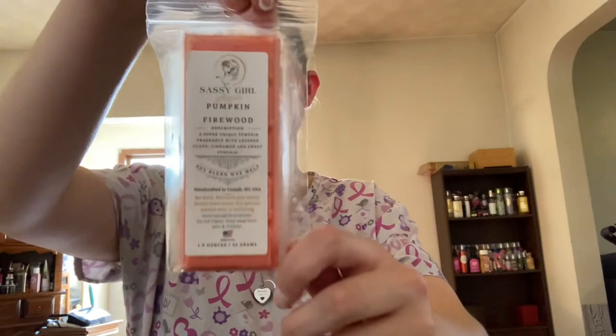Next from Sassy Girl I have one of her small bricks. This is Pumpkin Firewood — a super unique pumpkin fragrance with crushed cloves, cinnamon, and sweet pumpkin. Next from Sassy Girl we have Witch's Cauldron, which is apple, pumpkin, and spices blended together — makes the perfect witch cider.